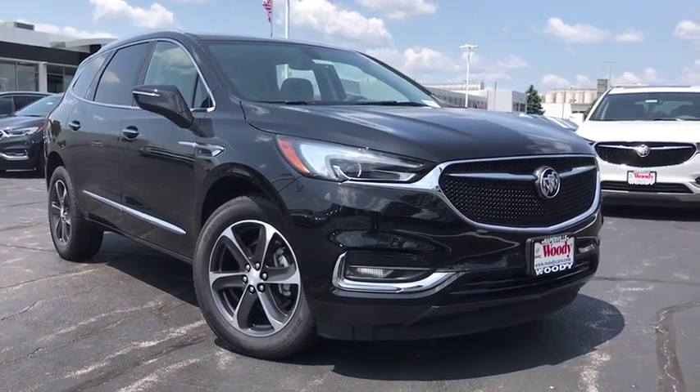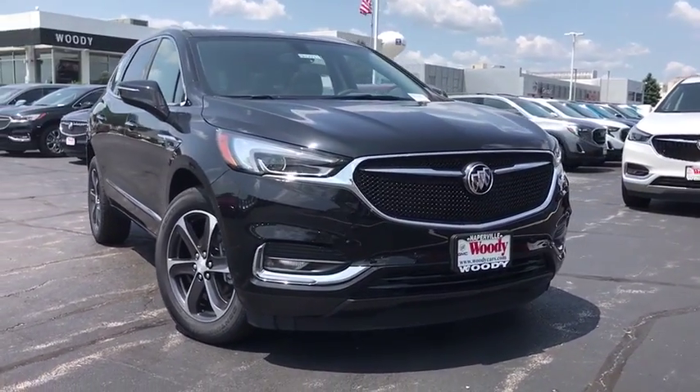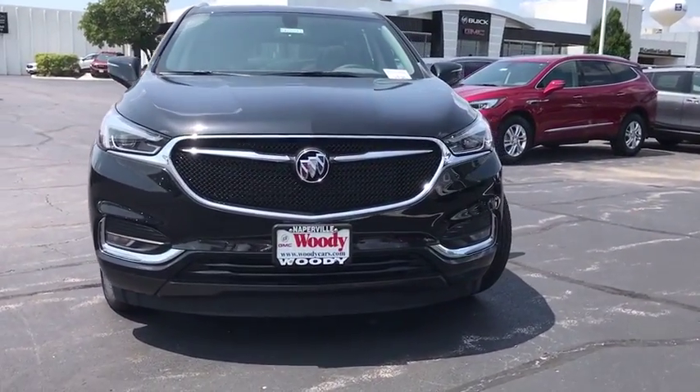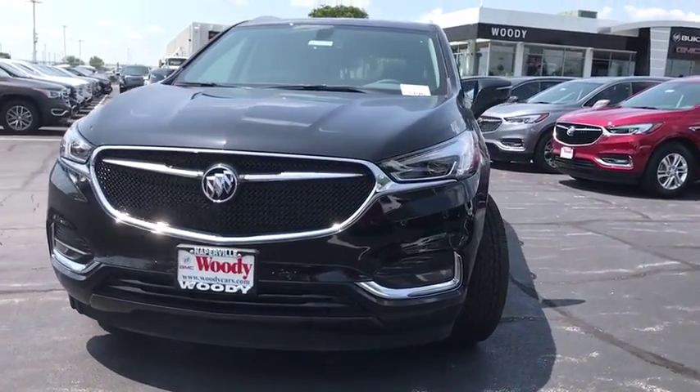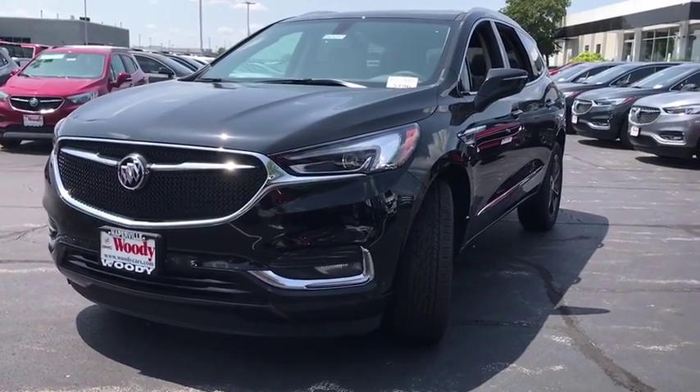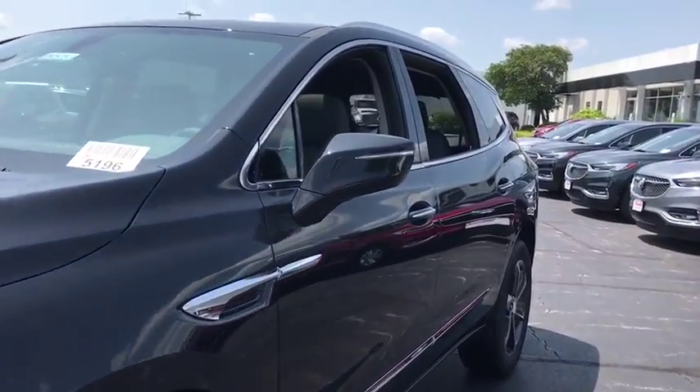Stop by and take a look at the 2019 Buick Enclave. The Enclave offers three rows of seats standard. Not only is it roomy and stylish, but Buick really did its homework on this vehicle — they did not cut any corners. Here are some of this vehicle's great options.